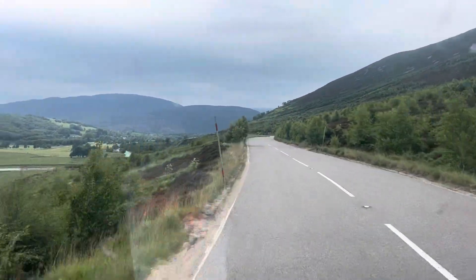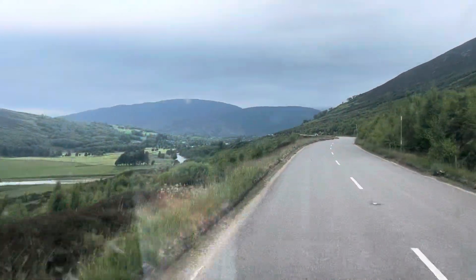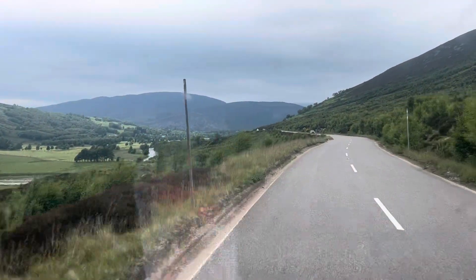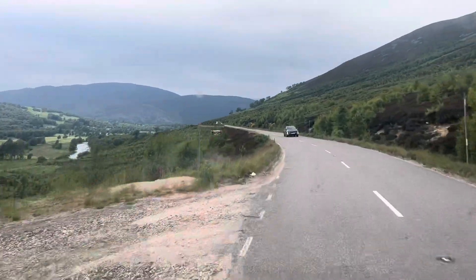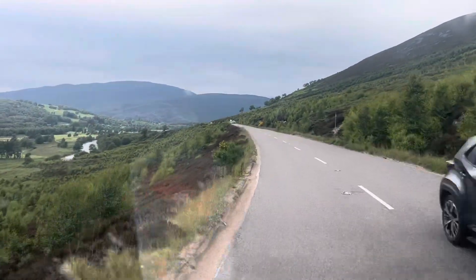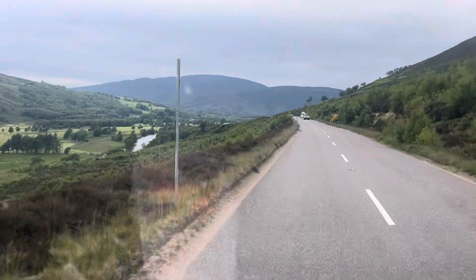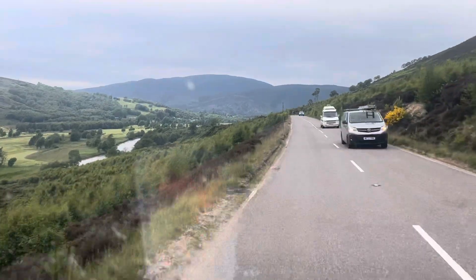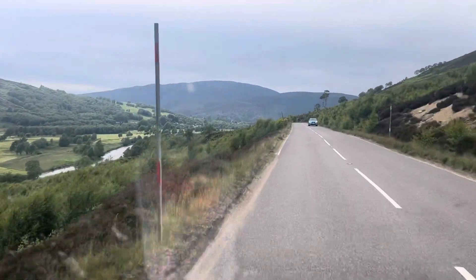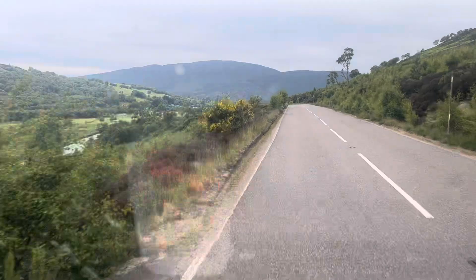Maybe around the Cairngorms, certainly around about here. But the Scottish Wildcats are in massive decline because the gene pool is so polluted. I just don't think that landowners in particular — people of the estates — will allow lynx to flourish unchallenged.